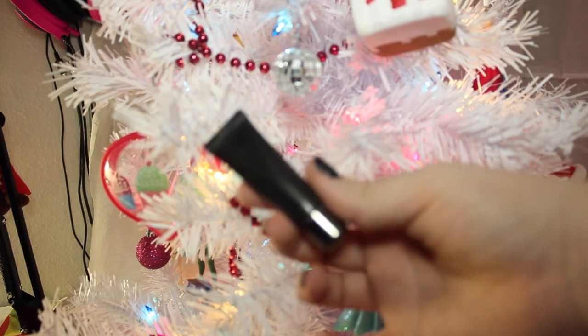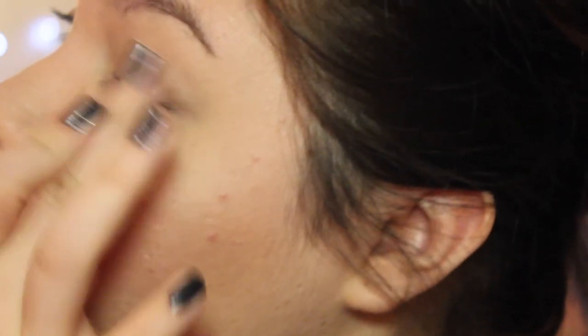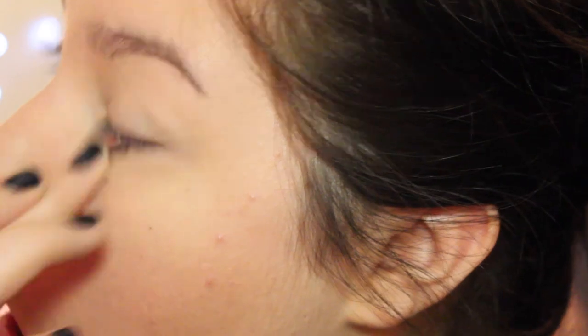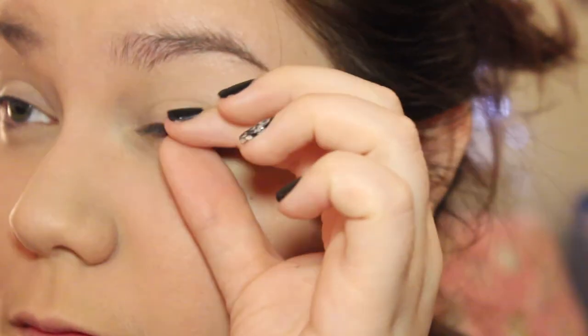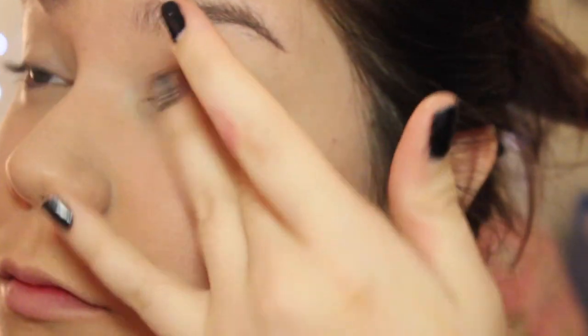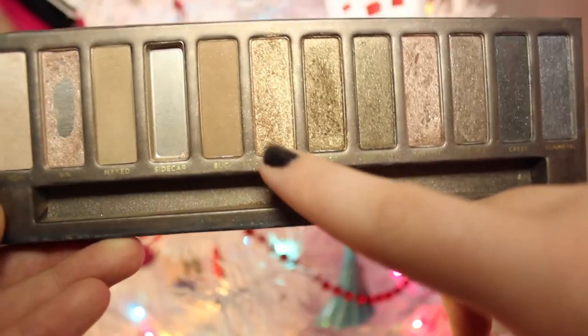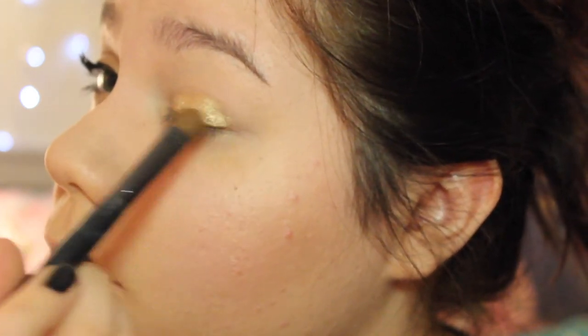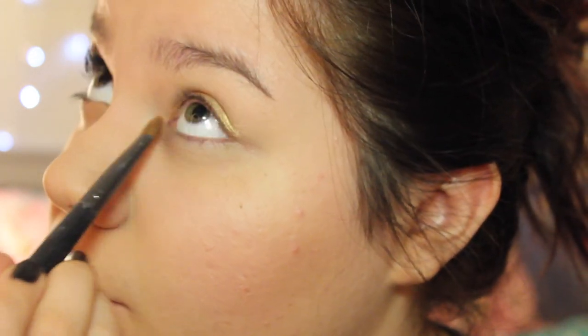Now I'm taking my L'Oreal eye primer — even though the writing came off the product — and applying that all over my eyes to make sure the eyeshadow sticks, because we are going to be applying a lot of fun colors. Now I'm taking Half Baked from the Naked palette and applying that all over my lid, a little bit into my crease, and into my tear ducts to give it a little more sparkle. It's so golden and sparkly.